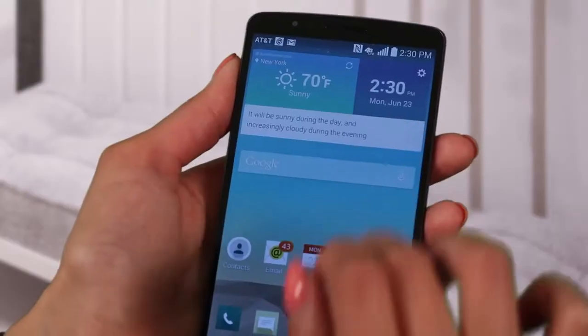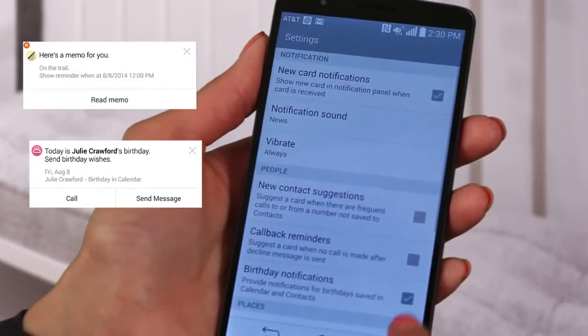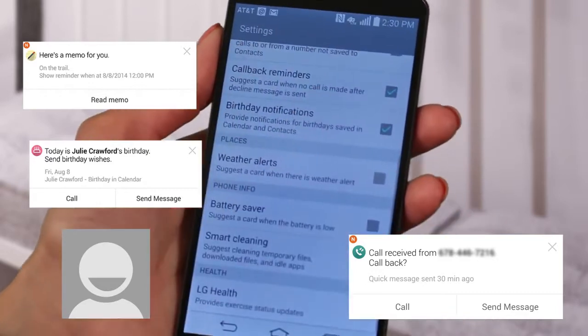To get started, choose the type of notification you'd like to receive. Smart Notice will do things like send a new contact suggestion if it sees you are frequently talking to someone who's not currently in your address book.